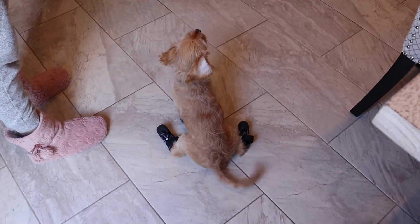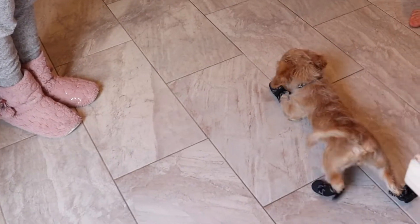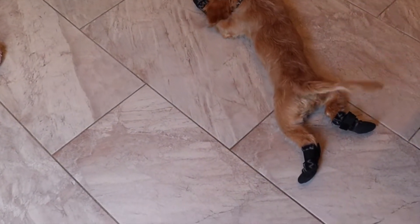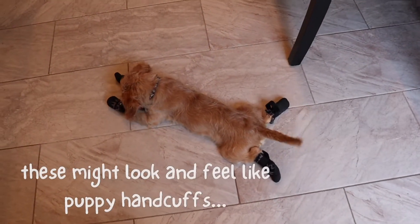I think all the work is definitely worth it, especially seeing how funny it looks when Sophie walks around in these things. She looks like she has handcuffs on.